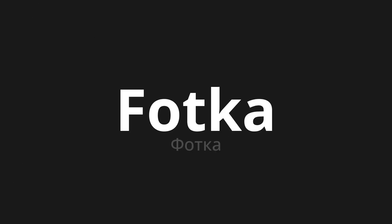Welcome to this pronunciation video. Today, we will be focusing on a new word that you might find challenging or intriguing. So let's dive into today's word: ФОТКА, which means photo in Russian.